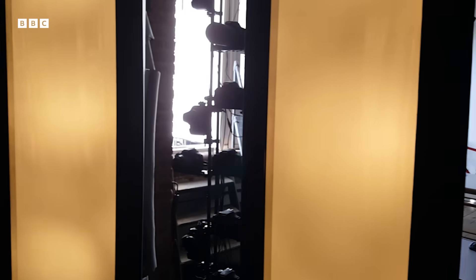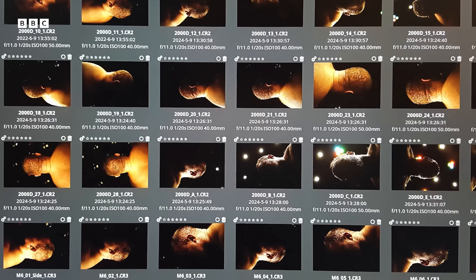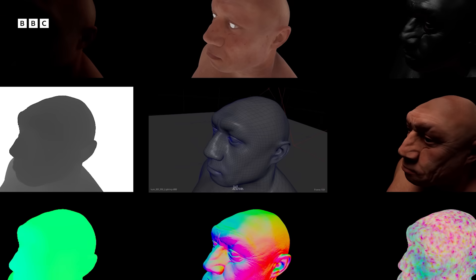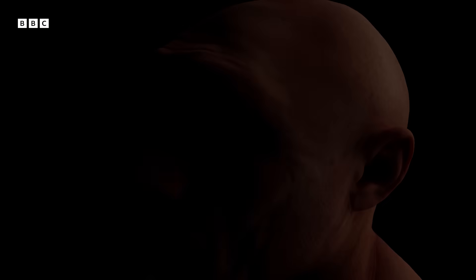We did it through a high-tech process called photogrammetry. We had to select real-life models and capture them from all angles with cameras — an obscene number of cameras: 154. Then we stitched all those photos together to create a 3D model. Finally, we could manipulate the model with CGI and create our ancient humans.